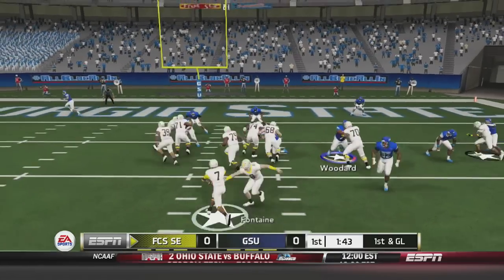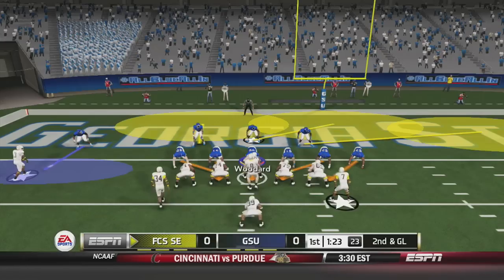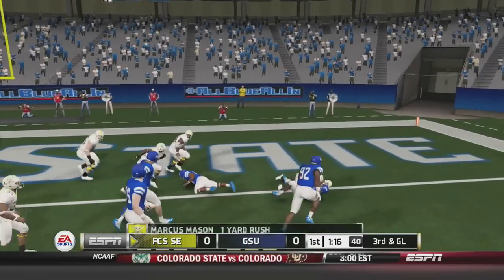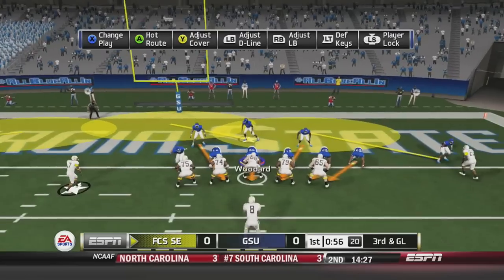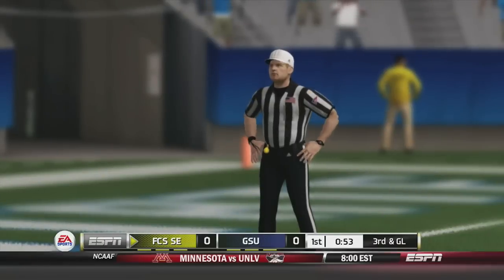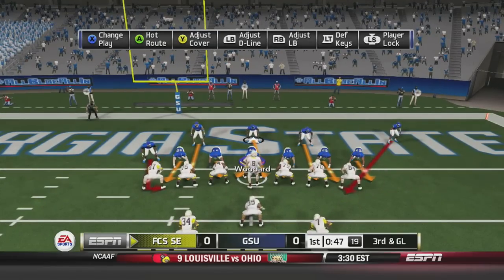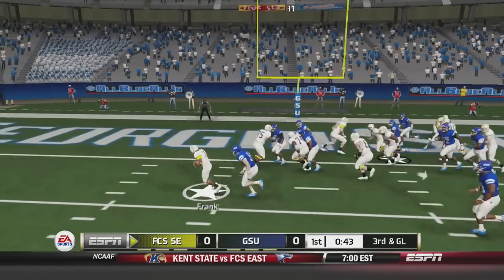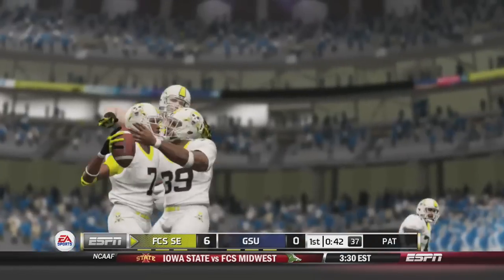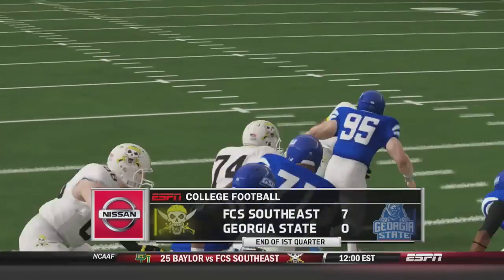On first and goal, Fontaine hands off to Frank, who goes up the middle left side and is taken down at the one-yard line — second and goal. A pitch to Mason, who tries to get in the end zone but is taken down at the half-yard line — third and goal. Fontaine gets sacked but there's a flag — offsides on the Panthers — giving the Pirates another third and goal. Fontaine hands off to Frank, who goes left into the end zone for the touchdown. Tyreek Frank scores the first points of the day, putting FCS Southeast up 7-0, and that is how the first quarter ends.